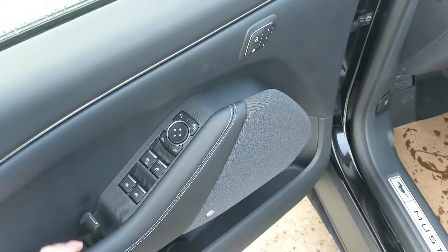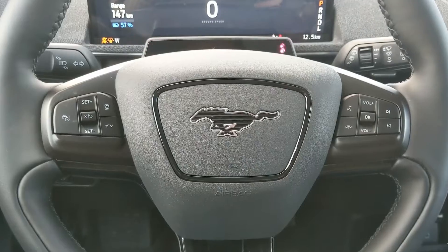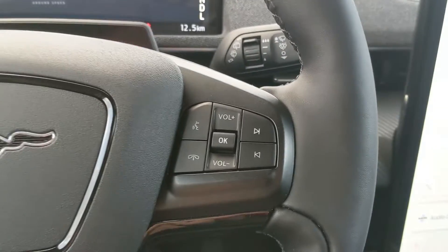Looking into the front, you have power windows, power mirrors, and power locks, as well as three memory buttons for your power-adjustable driver's seat and mirrors. Sitting in the vehicle with it running and looking at the steering wheel...